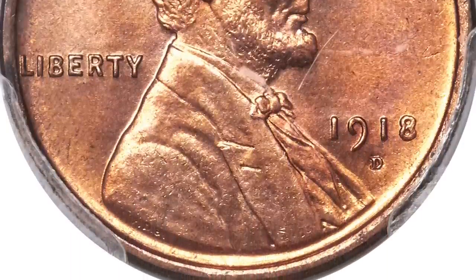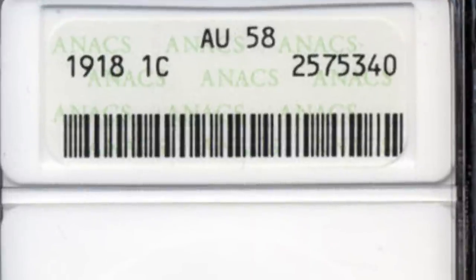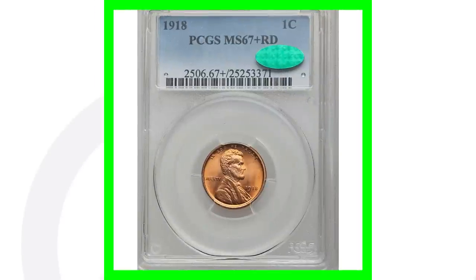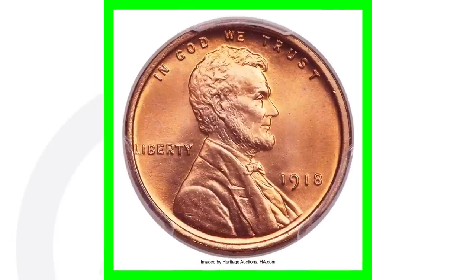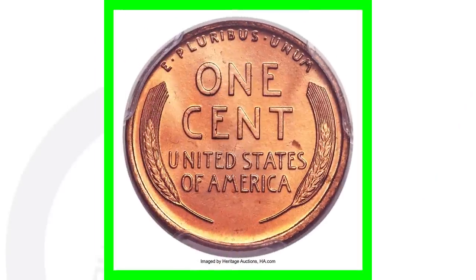Here's a 1918 no-mint-mark, graded at about uncirculated 58. That coin only sold for around $10. But if we look at the no-mint-mark at the high grade of a mint state 67 red, this coin sold for over $17,000. So we see a big difference there — $17,010 — so keep that in mind: the grade and condition of the coin is going to be super important.